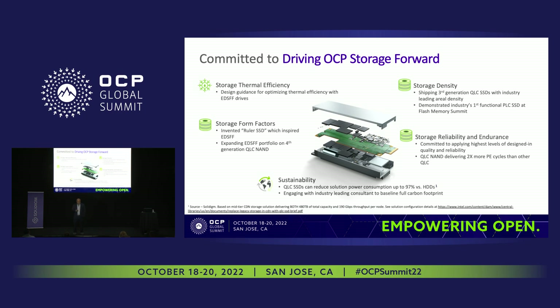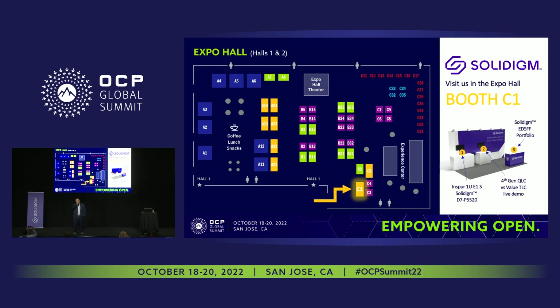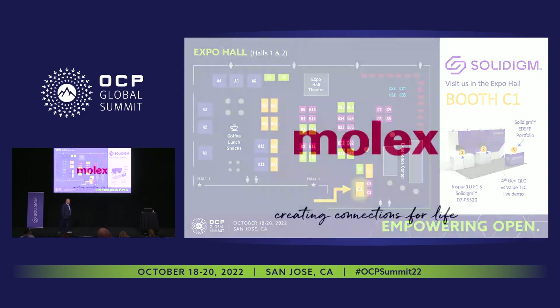With that, I want to end here. Please visit our booth — we are demoing the fourth-gen QLC 192-layer QLC data center SSDs there, along with some of the compute drives, and we'd like to get feedback on how we can design them for your environment and applications. Thank you for joining, and let us know how we can help.